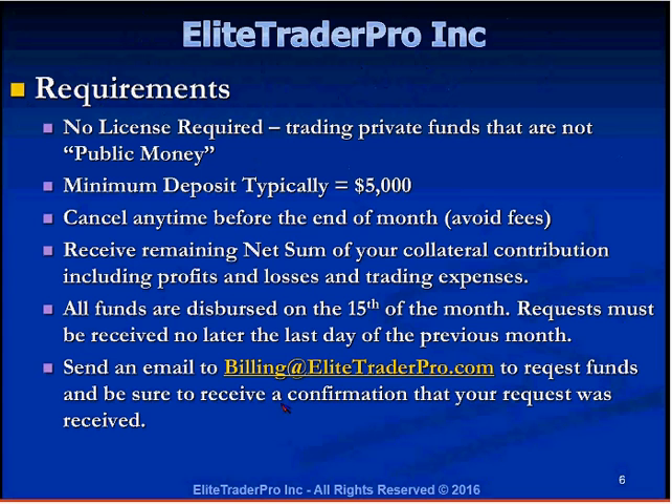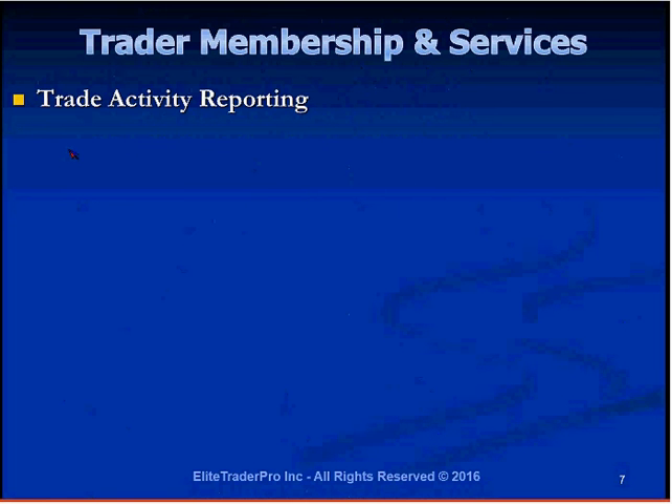If you want to request funds, email billing at elitetraderpro. For questions about getting started, fees, and costs, you will contact Mamon directly. Traders who trade through Elite Trader Pro will have a login to a website with all reporting of their transactions — a detailed description of every single trade execution, timestamp, costs, fees, expenses, the ECN or route used, and a summary for the day, week, or month. The report is exportable and can be exported to Excel for your own record keeping.